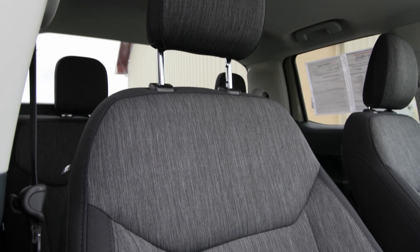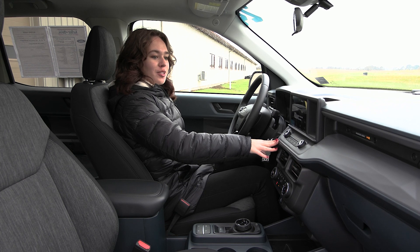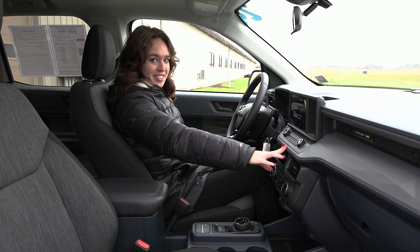Inside you have your black onyx trim seats with your gray and your blue accents. You have your moonroof overhead along with your blue accents throughout the cabin and your textured accents as well.